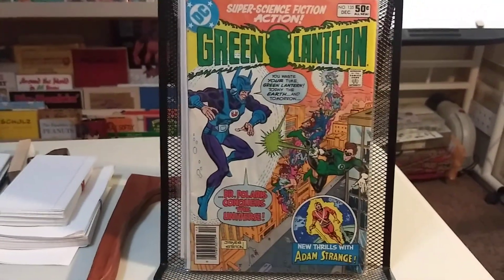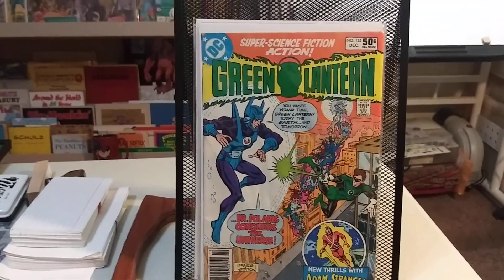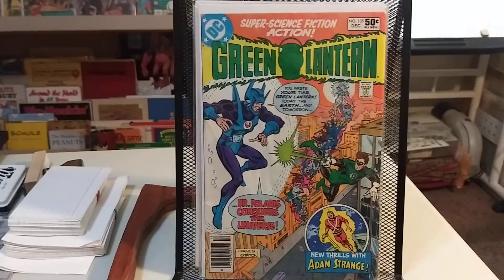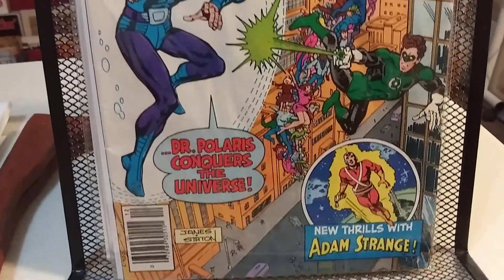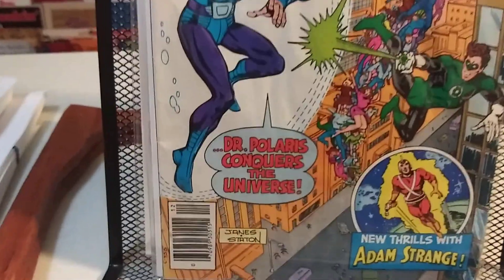Number 135 — more Green Lantern and Dr. Polaris, more Adam Strange, and it's a Jim James and Joe Staten cover.